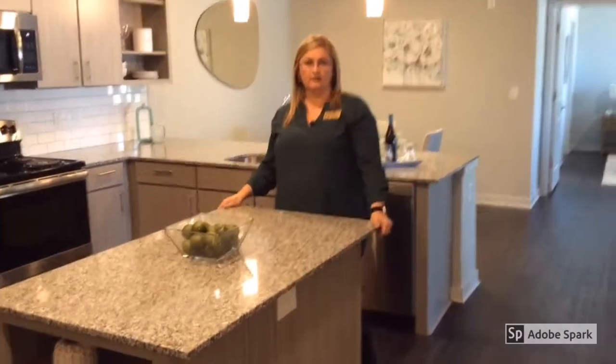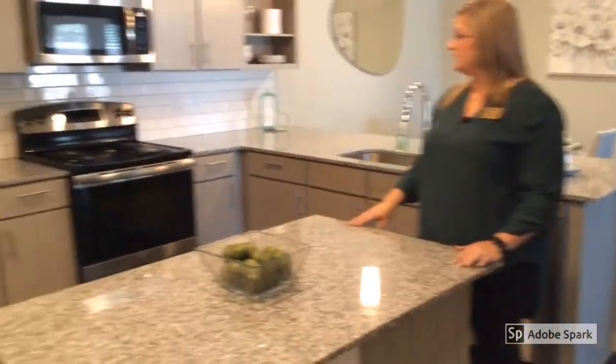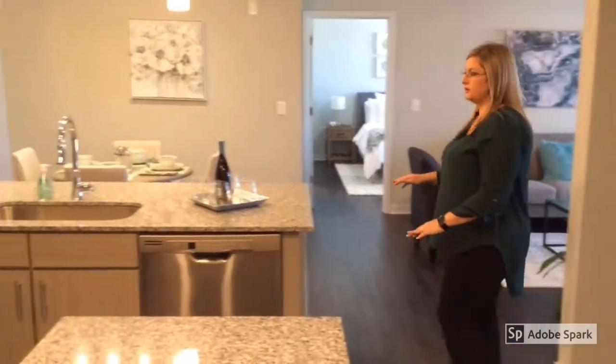This is our two-bedroom, two-bath apartment. This is our kitchen area — it does come with granite countertops and stainless steel appliances. You also have your laundry room off of the kitchen, and it does have a full-size washer and dryer that is included in every apartment. Off of the kitchen, you do have a separate dining room area and you can also put bar stools up to the counter.